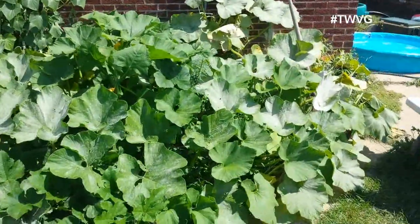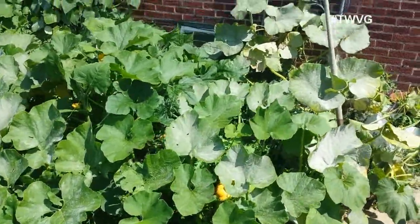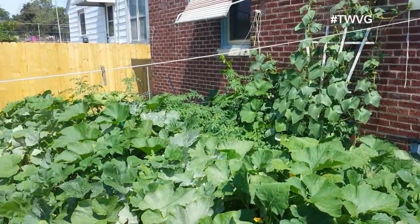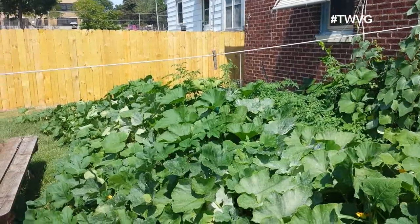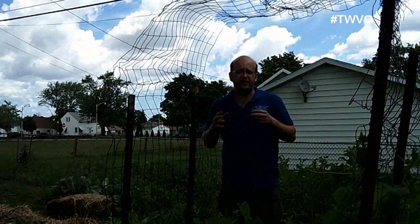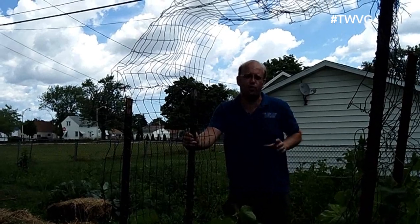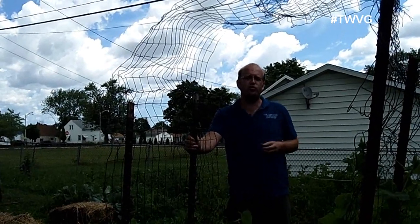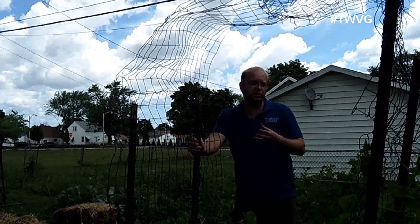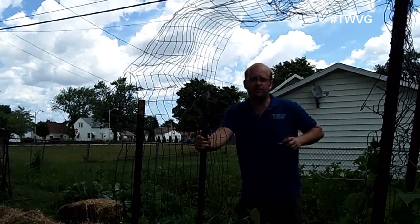Now if the evening comes or you wake up in the morning after a cool night and the wilting is still occurring, there are two things that may be happening. One, you need to increase your water regimen on those plants. Or two, in the case of a pumpkin, zucchini, or cucumber, you might have the squash vine borer embedded in your crop and it's beginning to kill it from the inside out. You would want to research how to extract the larvae from those plants in order to save them.